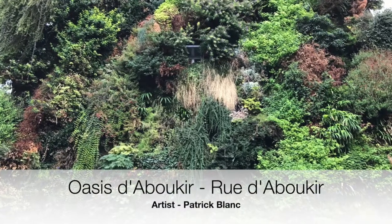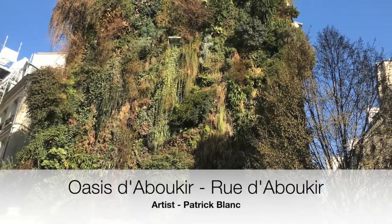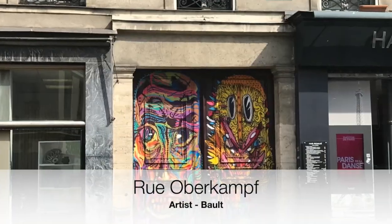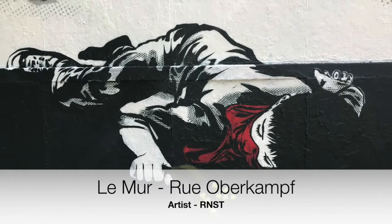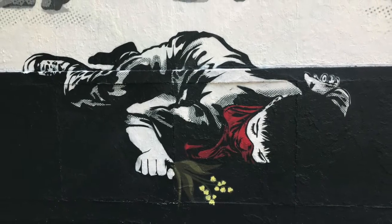Right across the road, a garden wall that becomes more and more art than garden every year as it grows. Rue Overkamp has some of the best street art in Paris, and Lemur — as it is pronounced — or the wall, regularly changes its artwork on Rue Overkamp.